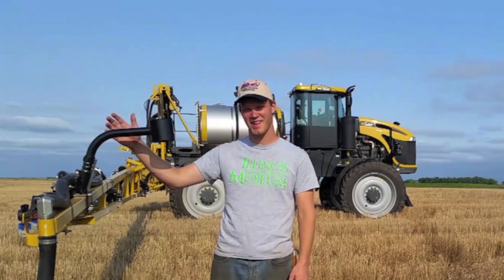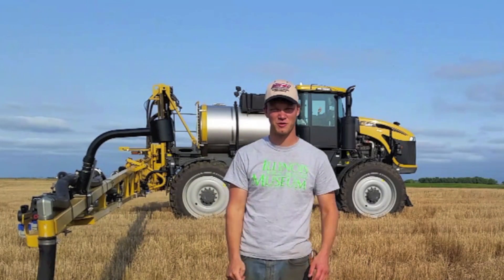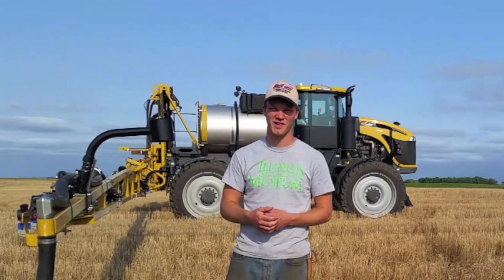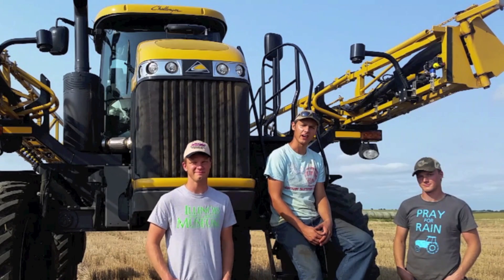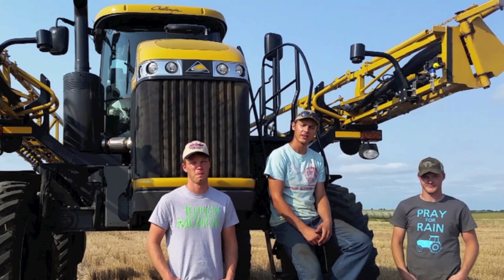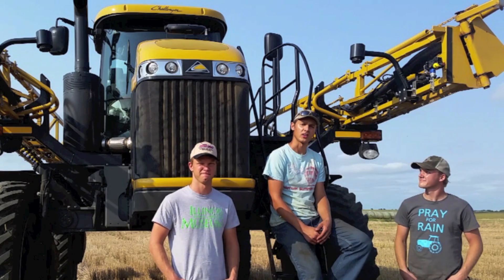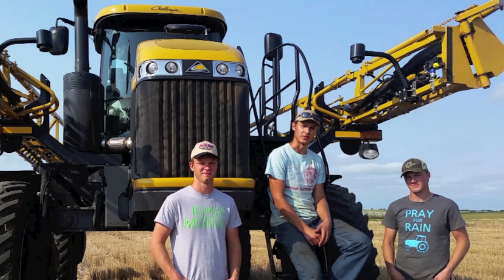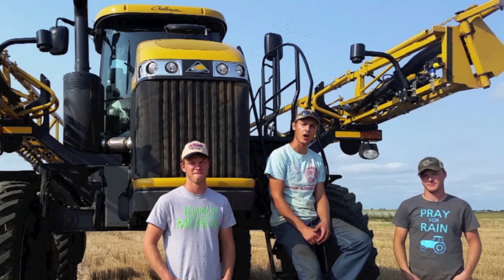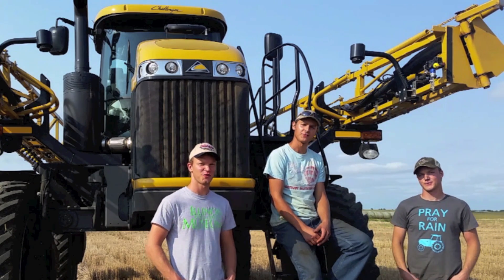Once you've had a boom height control system like this that controls the boom height of your sprayer for you, it'll be pretty hard to ever go back to anything you had before. We are very grateful to AGCO and Lang Diesel for giving us the opportunity to demo their sprayer this summer. We'd also like to thank NORAC for letting us use their most advanced boom height control system. If you have any other questions or comments, please check out the links in the description. Thanks for watching!